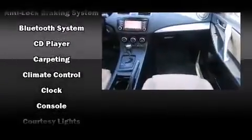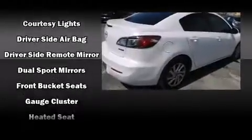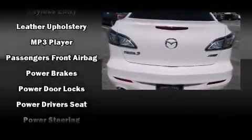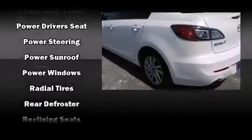Mazda ensures the safety and security of its passengers with equipment such as head curtain airbags, brake assist, and four-wheel disc brakes with ABS. Electronic stability control stands out as a technologically savvy innovation, keeping you better connected to the road.